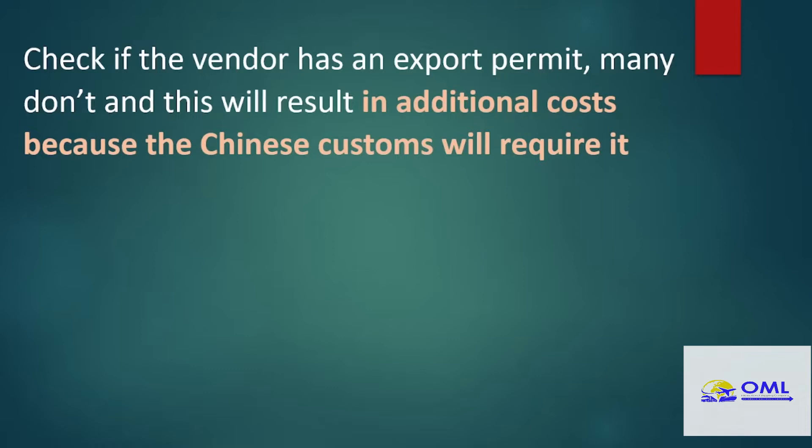The next thing to consider is that not all vendors in China have an export permit. It can be shipped, however it will cost you more if that vendor does not have an export permit, because it will be shipped under what in China is called a special arrangement, and it will cost you a few dollars more to ship that item from that particular vendor. So always find out when you engage with the vendor if they have an export permit.